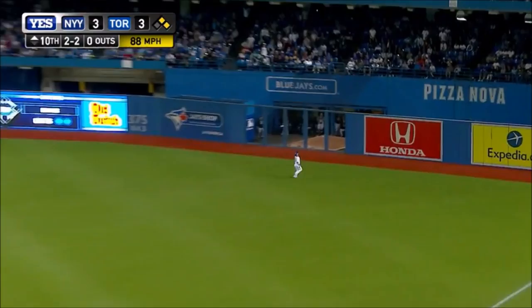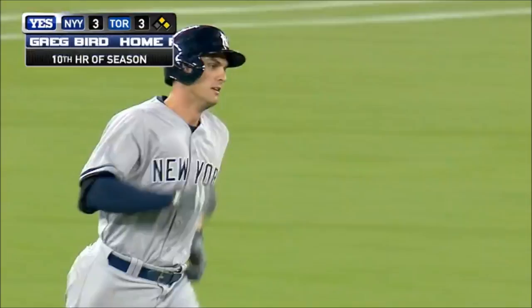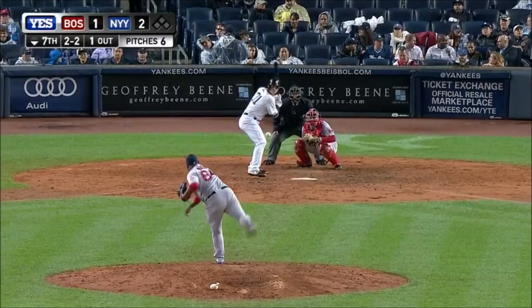That one is drilled to right field. Bautista back, it's over his head, over the wall. See ya! A big three-run home run for Craig Byrd — a three-run home run into the Yankee bullpen in right. It is a three-run home run.